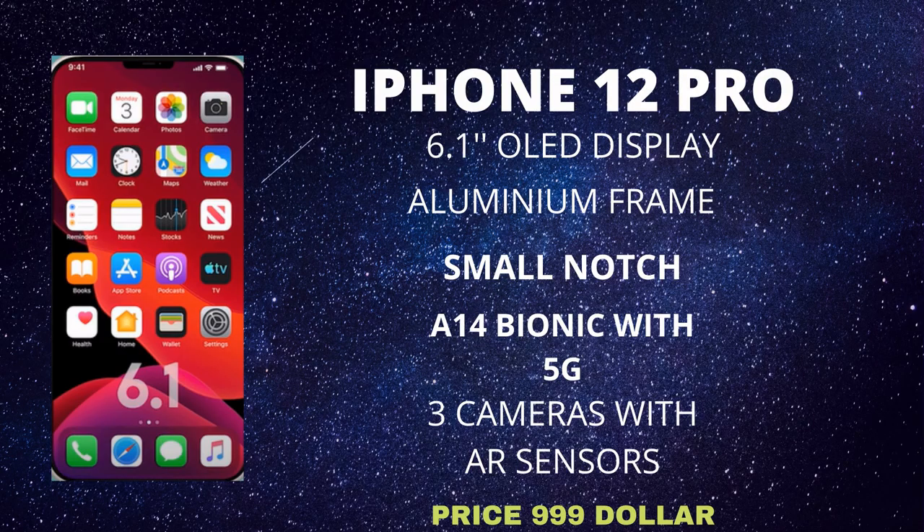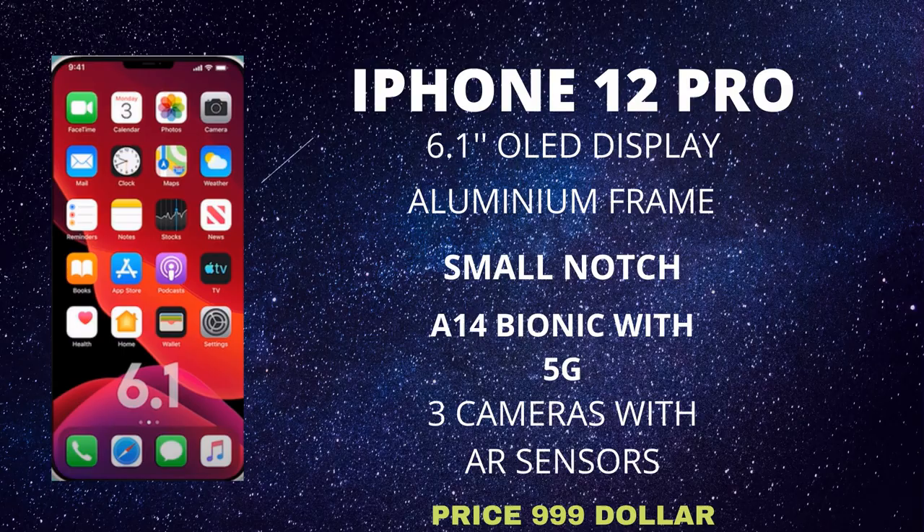We also have the 6.1-inch iPhone 12 Pro, codenamed D53P. This model gets a stainless steel body, a smaller notch, the Apple A14, an OLED display, and a 5G modem. On the Pro, however, we get three cameras along with an AR sensor on the rear, and this model starts from $999.